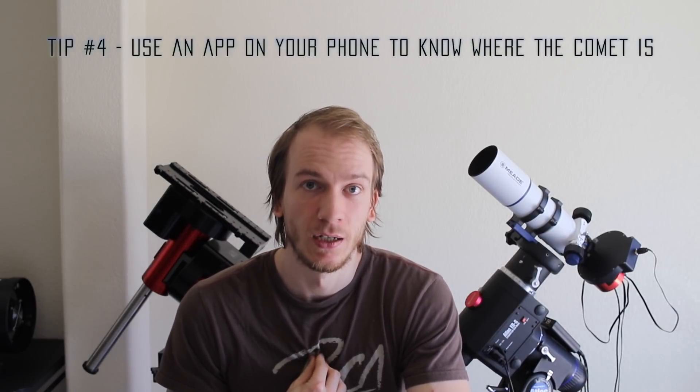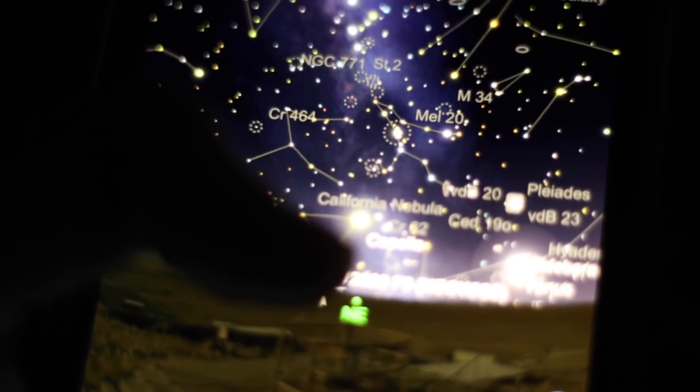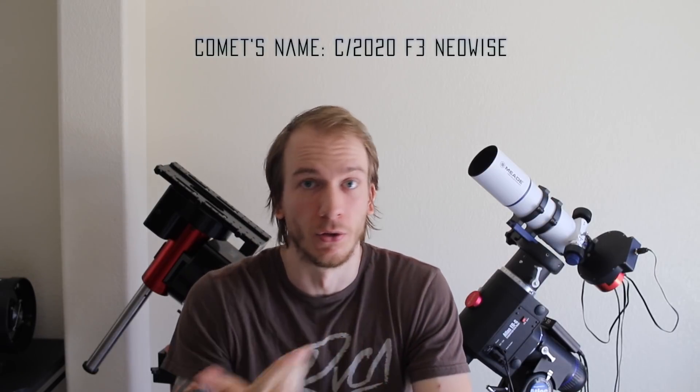Tip number four: use an app on your phone. I used SkySafari, but you can also use StarChart, StarWalk, or Stellarium — just make sure those apps have the comet in the database. For SkySafari Pro, the comet was already in there by default. With the app you can really see exactly where the comet is compared to where you are on Earth, and once you have the location on your phone you can simply star-hop from bright star to bright star.